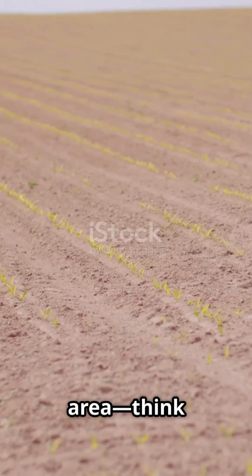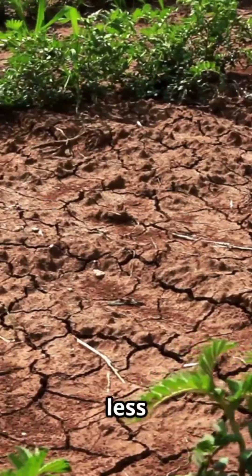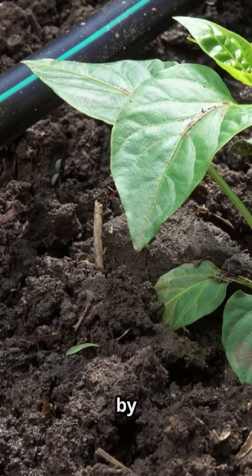If you're in a rain-fed area, think pulses. Chickpeas, lentils, or mung beans are tough, need less water, and can handle dry spells. Plus, they boost soil health by fixing nitrogen.